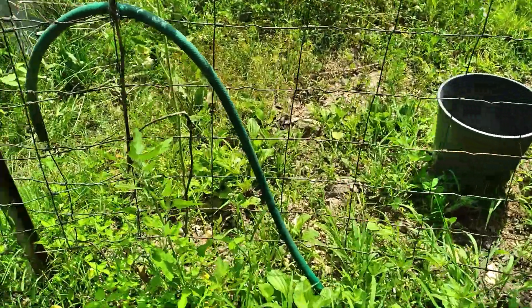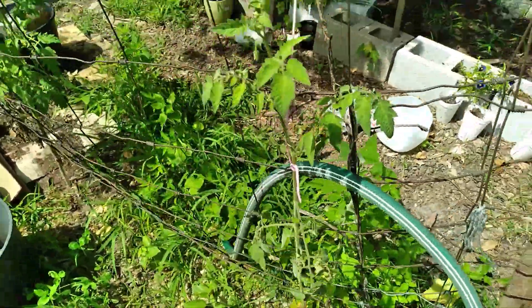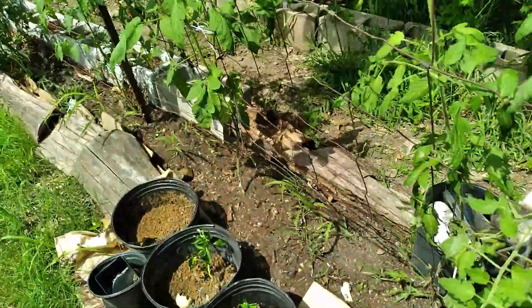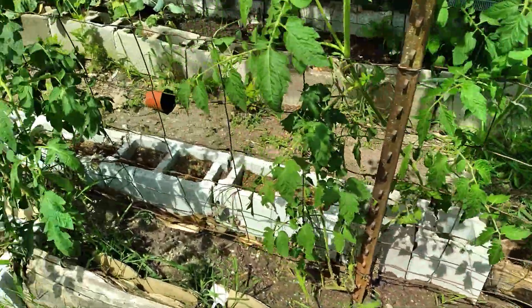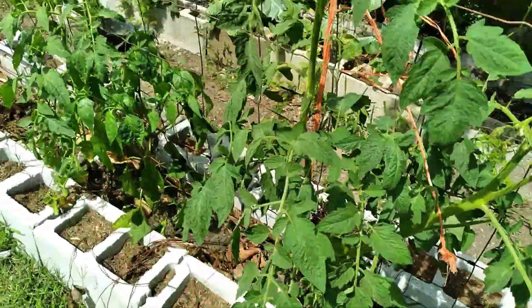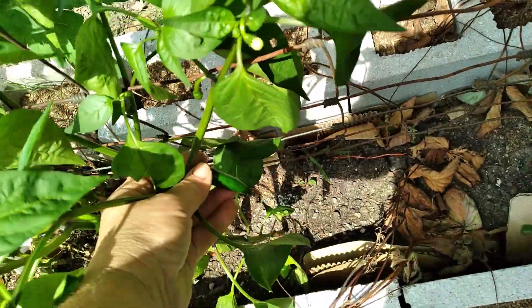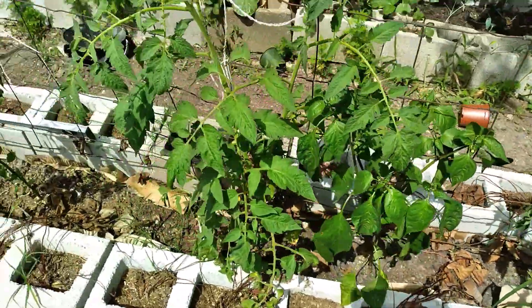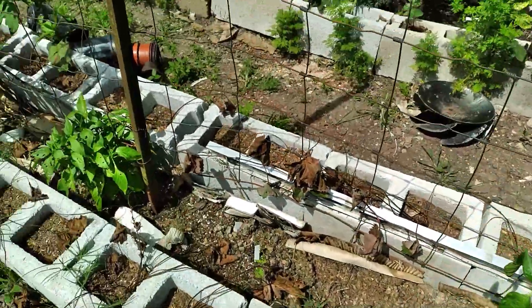Let me go on inside of here. Here is some more tomatoes. And I do believe this is a jalapeno — that is a jalapeno, I think. Not 100% sure.